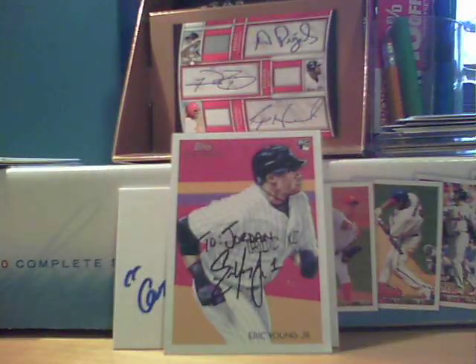The lot had some Jeter cards — I think it was a lot of seven cards including five Jeters, an all-sport lot. I got it for 99 cents bid and $2.50 shipping. Very good deal.